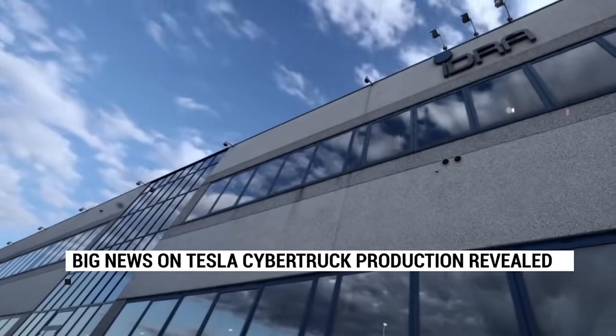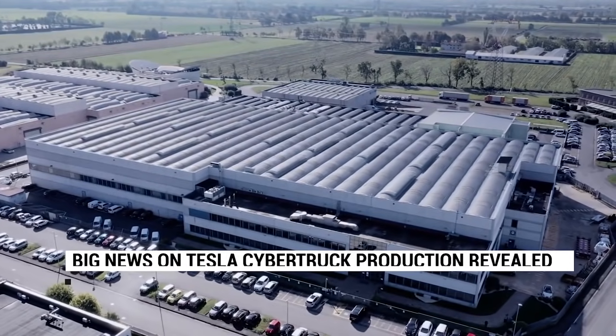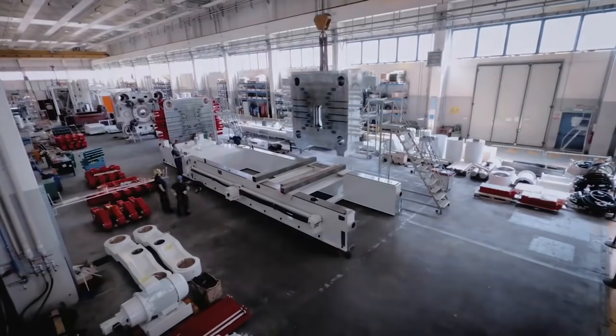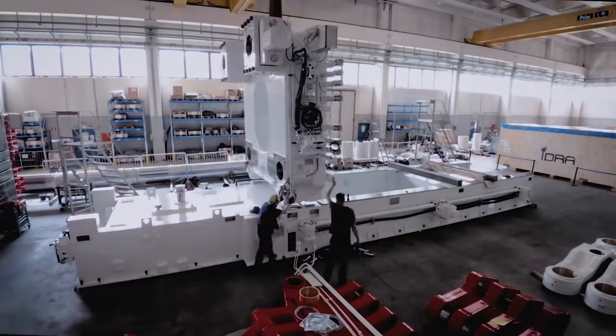Huge news for the Cybertruck. Check out Tesla's Cybertruck Gigapress — it's a mammoth 8,000 tons. Idra has built the world's first 8,000-ton diecasting machine, and it seems to be the Gigapress for the upcoming Cybertruck.